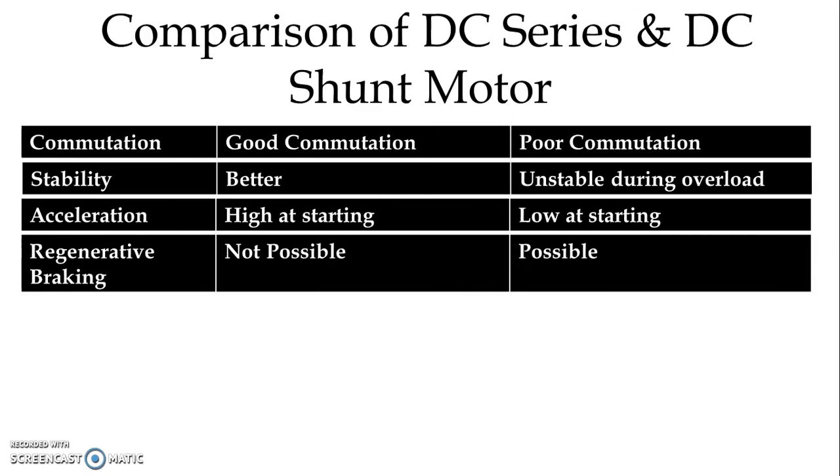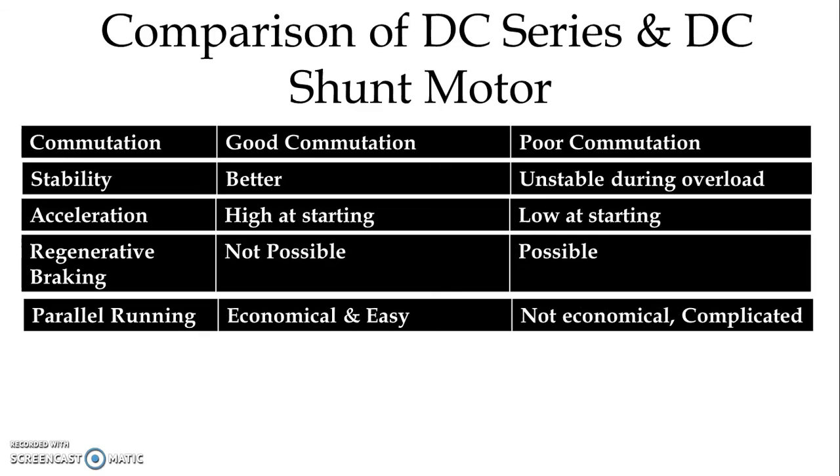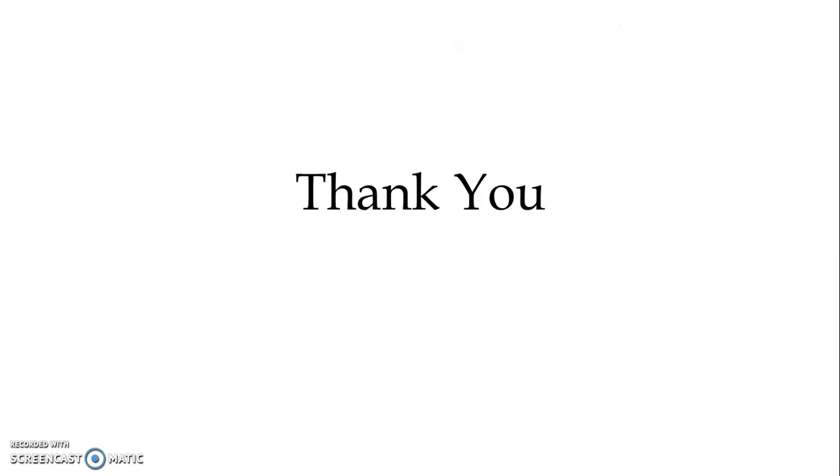Regenerative braking in series motor is not possible, but in shunt motor it is possible. Parallel running in series motor is economical and easy; in shunt motor it is complicated and not economical. This way we can compare DC series motor with DC shunt motor in the context of traction duty. Thank you for watching.